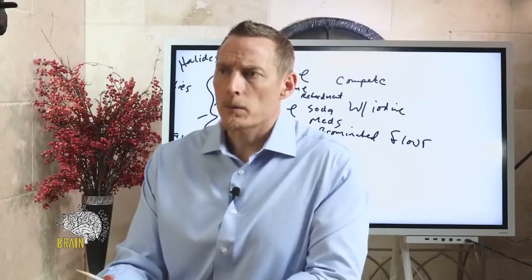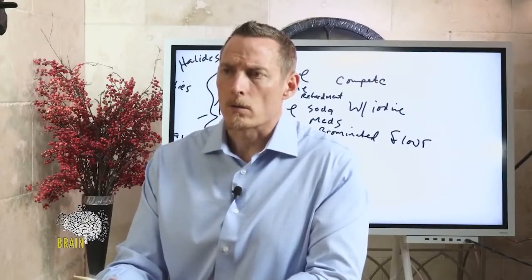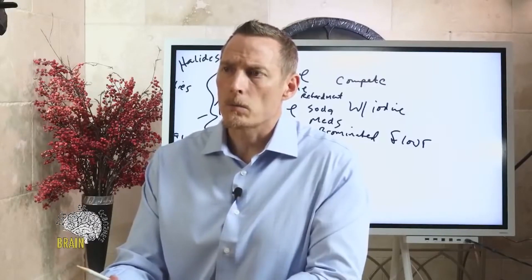Does testicular application of iodine boost testosterone? Not anything I've ever seen be effective.